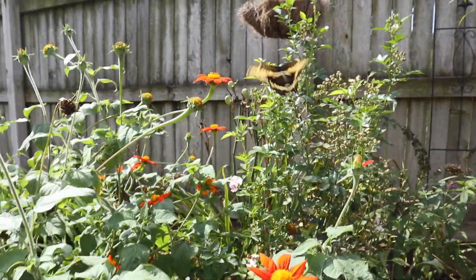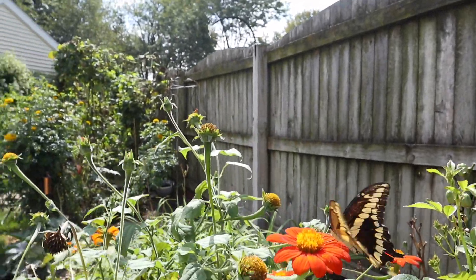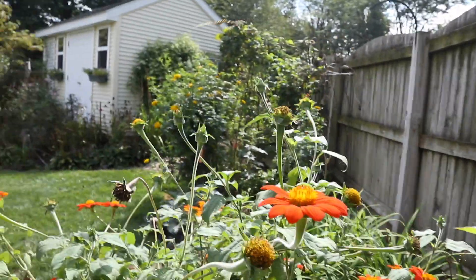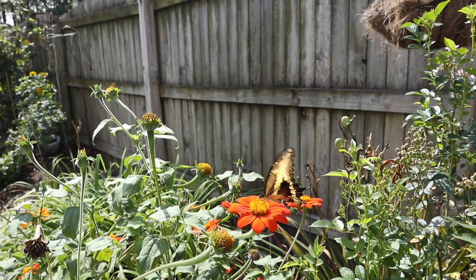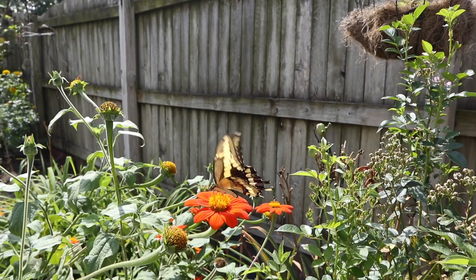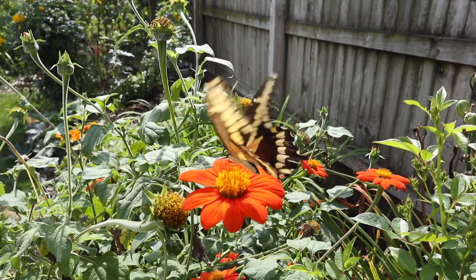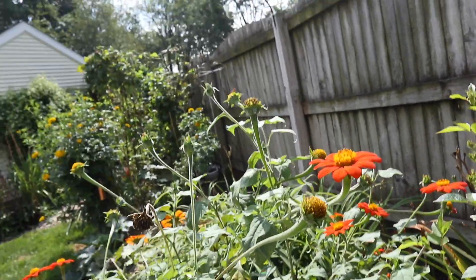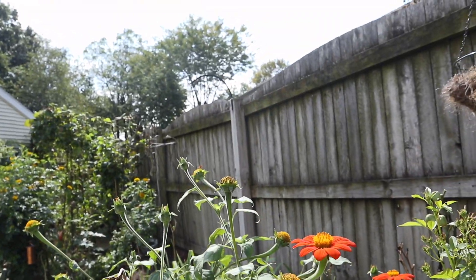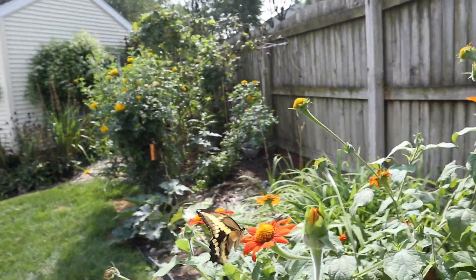This all started when Mary Pat saw a butterfly out in the garden that looked different, something she'd never seen before. So she grabbed the cameras and went out and tried to capture it, and this is what she got — something pretty spectacular. This is the giant swallowtail butterfly and it is the largest butterfly in all of North America, and we had never seen this in the garden before.